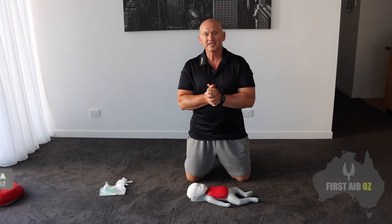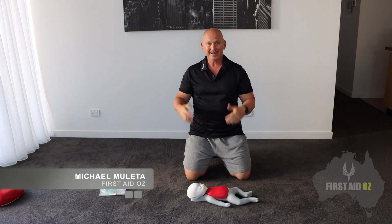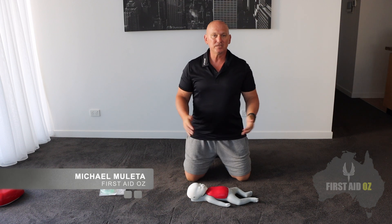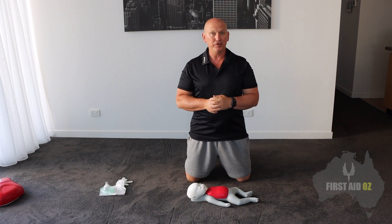Hi there folks, Michael from First Aid Aus once again, and another video in our series of CPR videos. In this case we're looking at CPR for an infant.